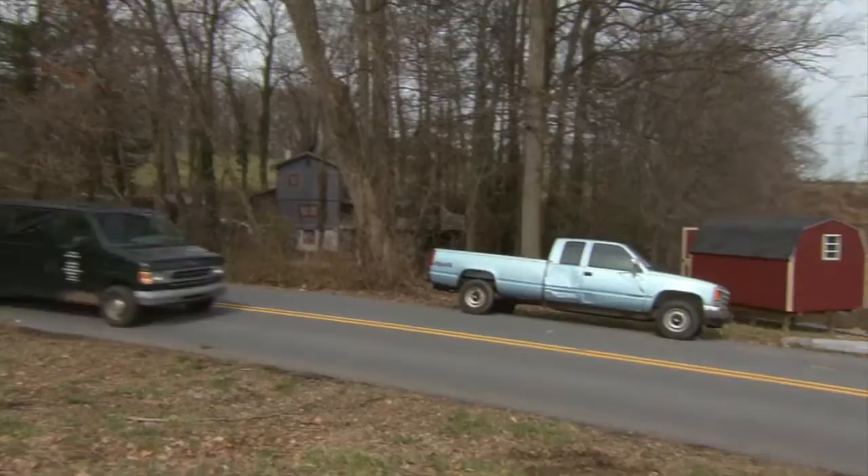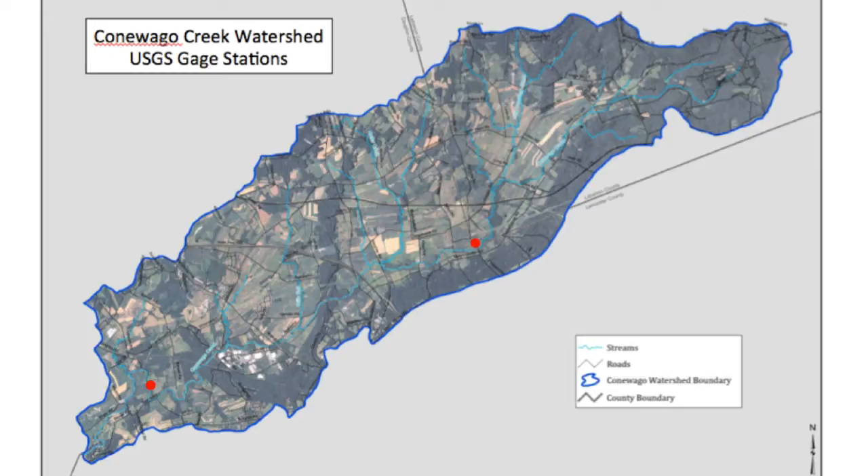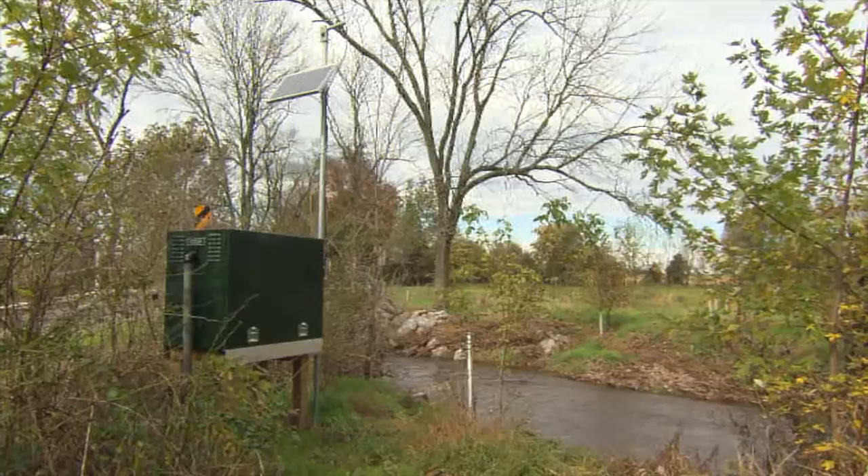The U.S. Geological Service installed two gauge stations on the Kahnawago Creek — one near the mouth where it flows into the Susquehanna River, and a second further upstream where it can measure headwater inputs. These gauge stations monitor turbidity, phosphorus concentrations, nitrogen concentrations, pH, conductivity, dissolved oxygen, temperature, alkalinity, and the concentrations of other chemicals on a monthly basis.